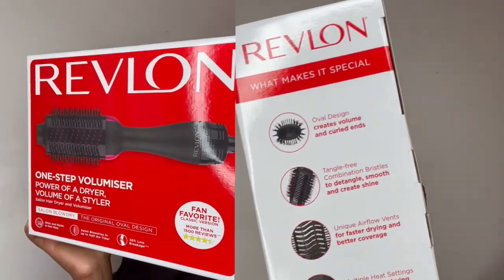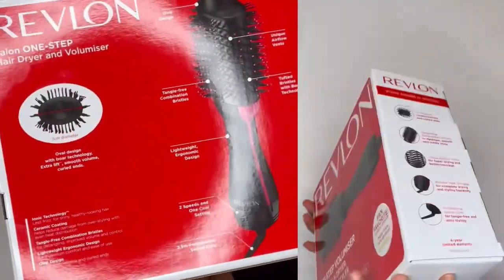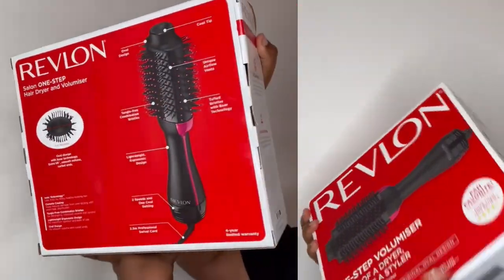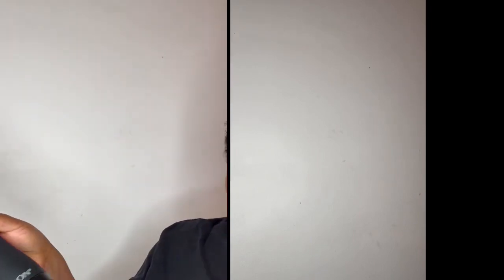Today we're gonna be reviewing a Revlon hair dryer slash styling hair. This is a four-in-one, so we're gonna try this. The package is lovely, and to get this — you're wondering how much it costs — it's about £59.99 from the lovely Currys PC World, which I bought from there.